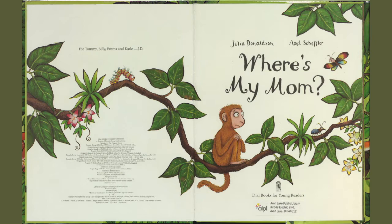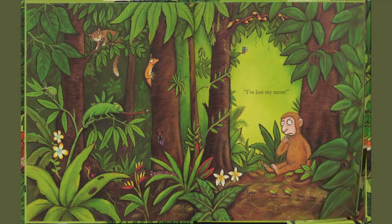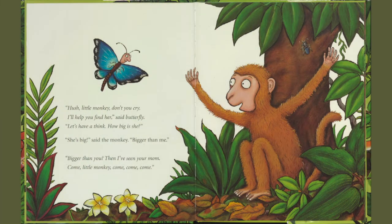Where's my mom? I've lost my mom! Hush, little monkey. Don't you cry. I'll help you find her, said Butterfly. Let's have a think. How big is she? Well, she's big, said the monkey. Bigger than me.